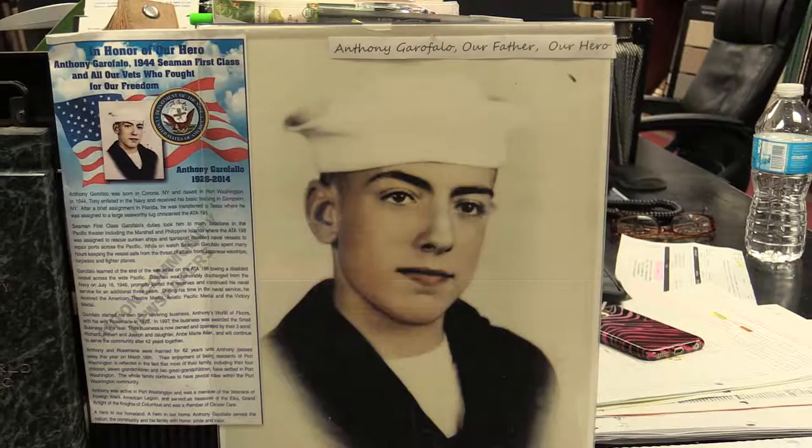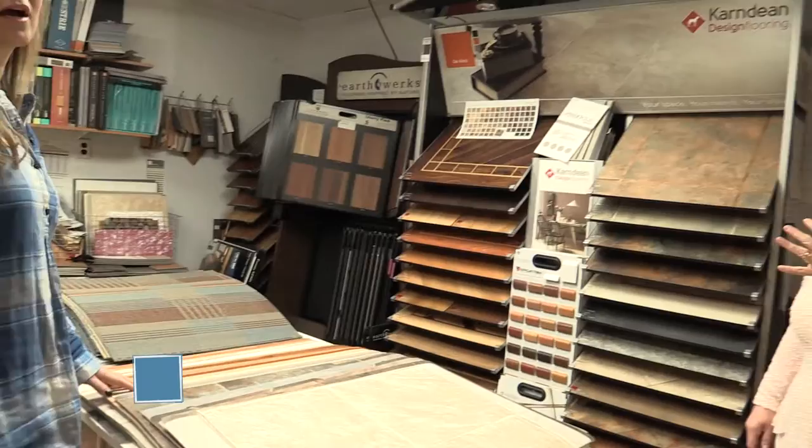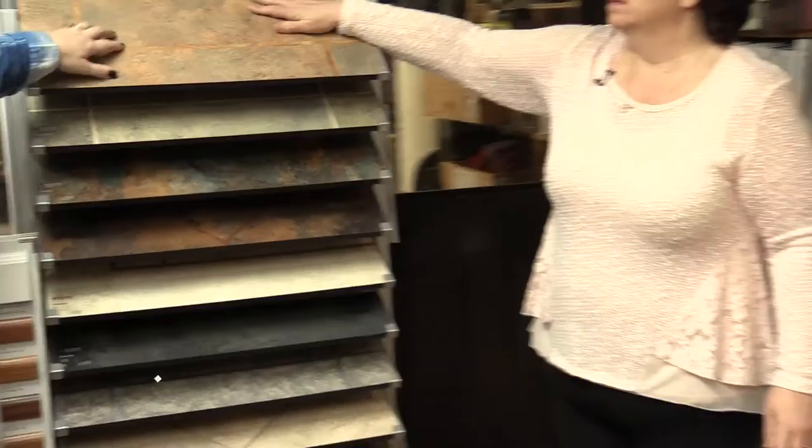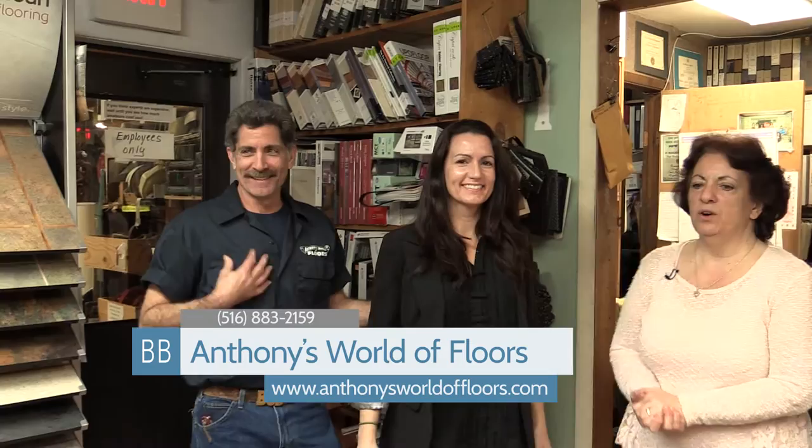There's one more room of product in the back. This is our vinyl room — sheet vinyl products and vinyl tile, which is individually placed. My brother Bobby Garofalo is the installer of vinyl. This is my niece Nicole — she helps in the office and in sales. This is Richie. This is Joe — Joe installs the carpet.